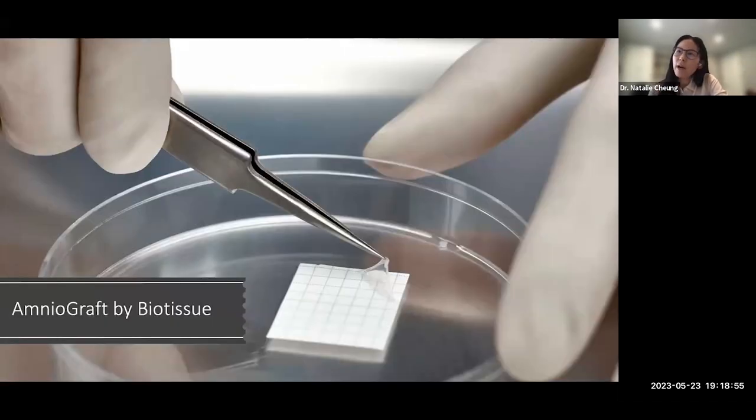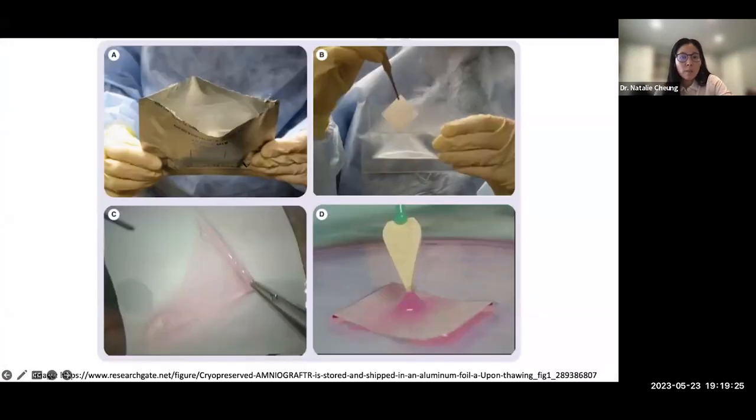Amniograft, also by BioTissue, is a cryopreserved amniotic membrane on nitrocellulose paper, useful for surgical reconstruction of the cornea or conjunctiva, coming in different sizes. Use non-tooth forceps to handle this friable tissue; it always comes epithelial-side up, with the sticky stromal side down on the nitrocellulose paper. You can cut it to size before peeling off the paper. If you lose orientation during surgery, touch it with a weck-cel: if it sticks, that is the stromal side.